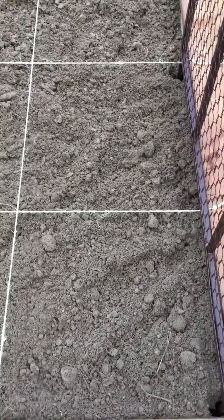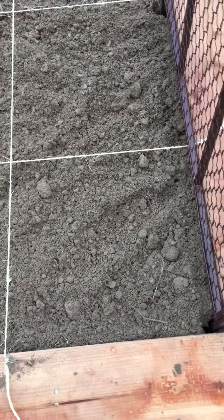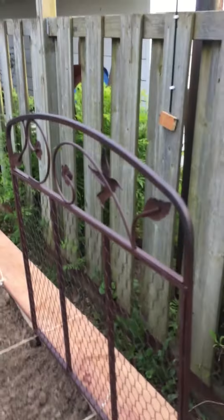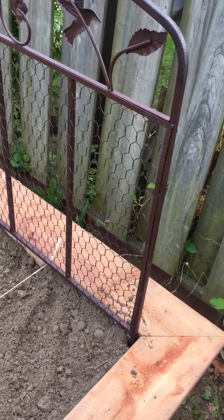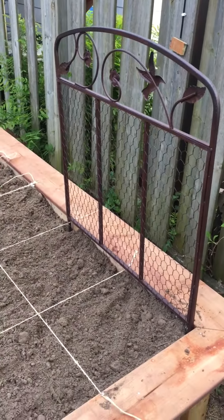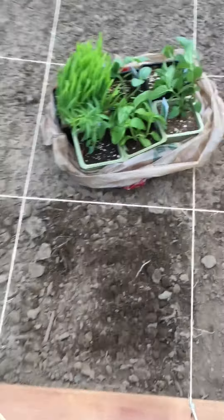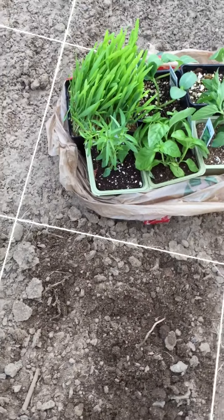I'm gonna put my cucumbers probably just around here, maybe just in these two squares. I only have six or seven seedlings, so that's not a lot — I may get more and put them across the other two squares. I got one of these trellis supports and I think I'm gonna need another one or two so I can keep the cucumbers contained, because they like to get all over the place.